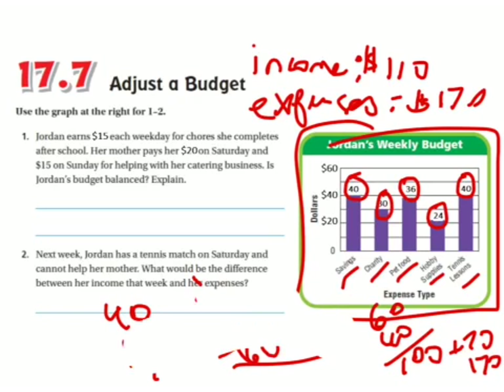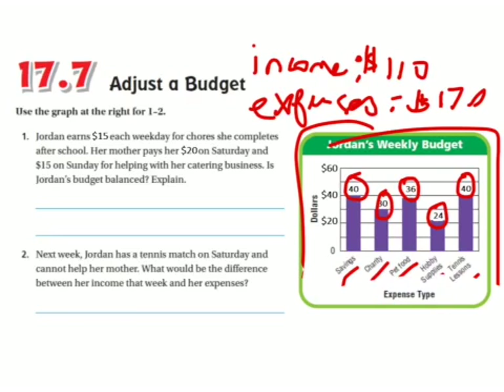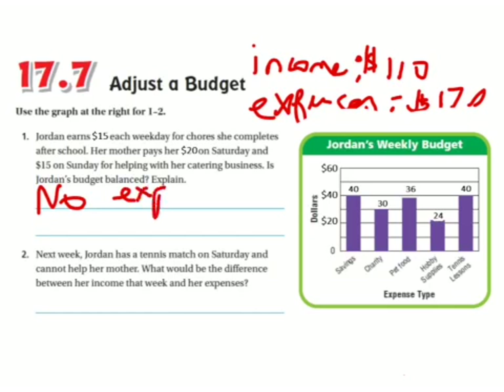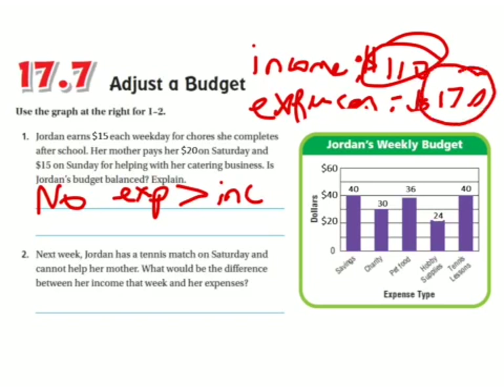So it is not balanced, because these two amounts are not equal. She's spending too much money or not making enough income — or maybe a combination of both. My answer is no, because her expenses are greater than her income. Income is $110 and expenses are $170.